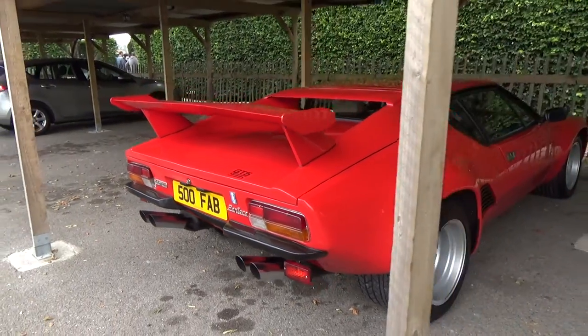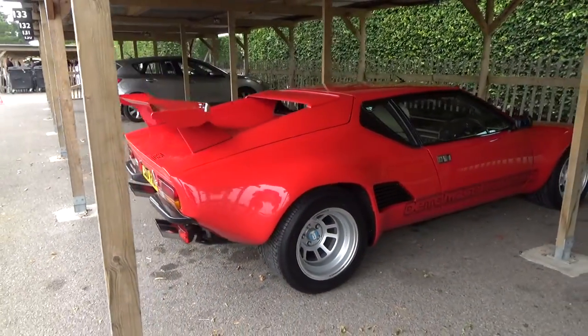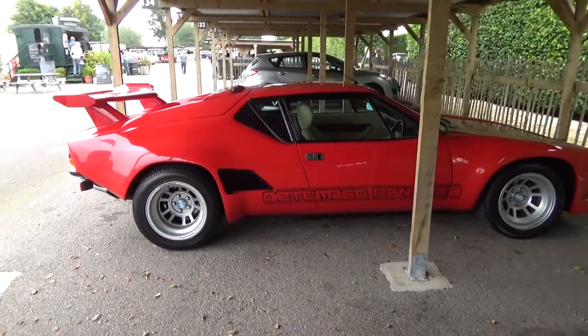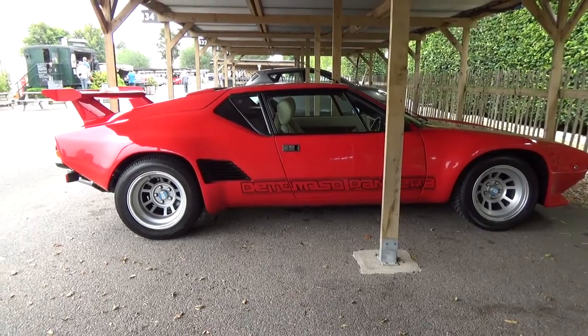There's this stunning De Tommaso Pantera parked on its own, feeling very lonely and sorry for itself in one of the paddock garages — what a car. Okay guys, it's started raining which is not ideal, but I've wanted to come and find this Porsche GT3 RS.